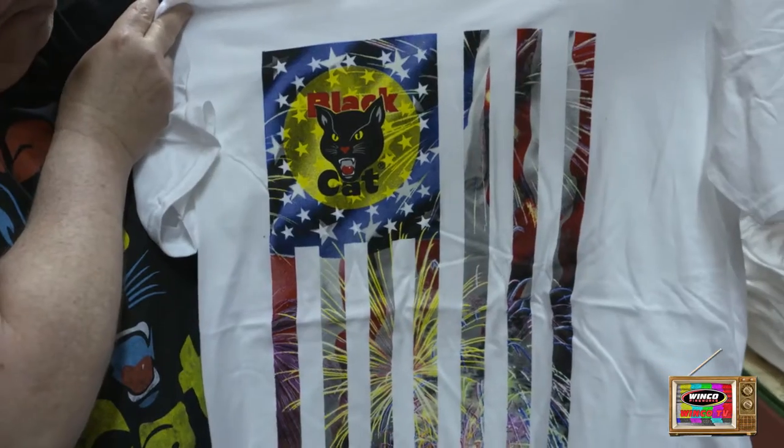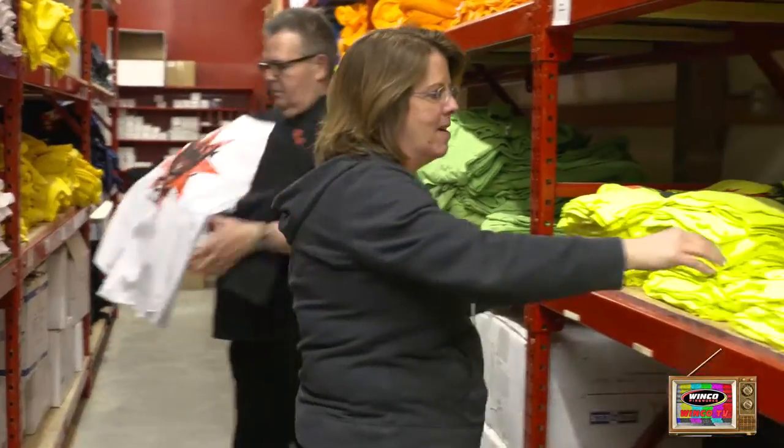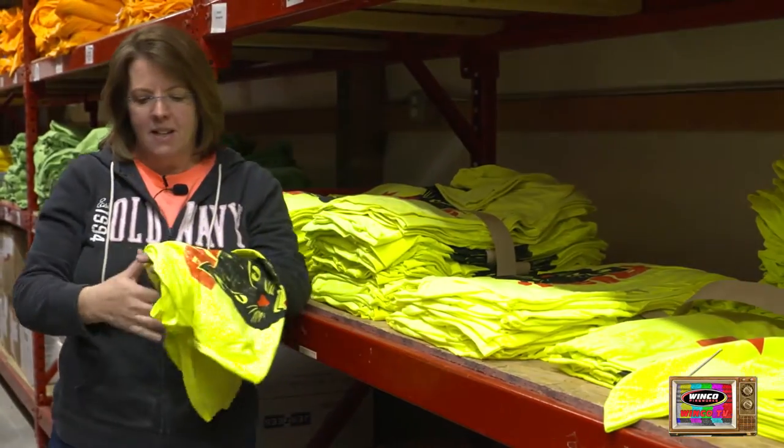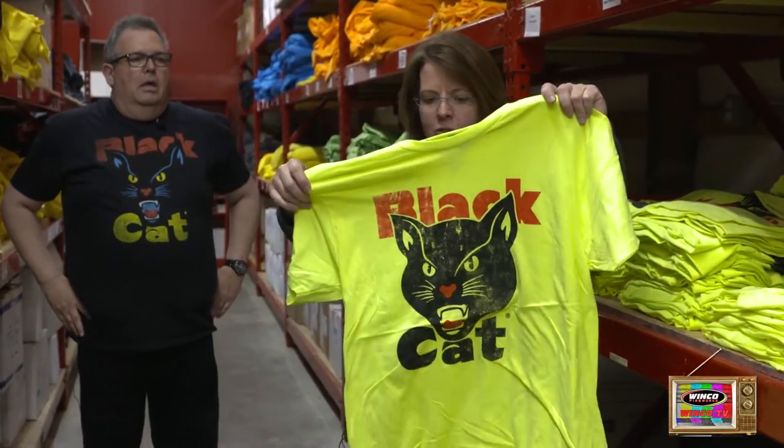Isn't that cute? Flag shirt. The baseball jersey — so we're getting real trendy now. And last but not least, if you want to really stand out in your fireworks tent, wear this neon yellow shirt with the Black Hat logo. That's it for now for the apparel.